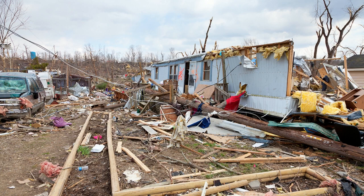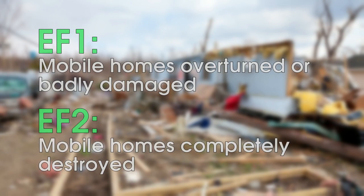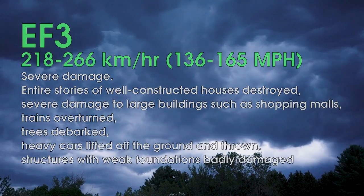Have a look at this picture of a ruined mobile home. Straight from the official enhanced Fujita language: in an EF1 tornado, mobile homes can be overturned or badly damaged. If the tornado is EF2, the mobile home should be completely destroyed. So is this badly damaged, or is it completely destroyed? Being completely honest, it's not quite that hopeless.